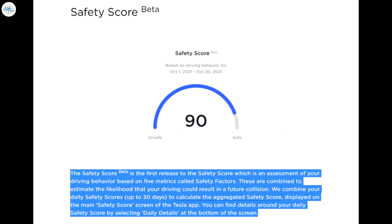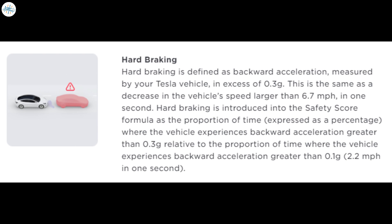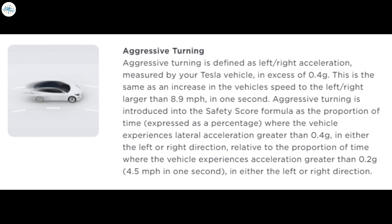Tesla released some tips on how drivers could improve their safety score. To improve ratings on forward collision warnings per 1,000 miles, drivers are advised to maintain a following distance that gives enough time to react to slower or stationary vehicles ahead. Hard braking scores could be improved by engaging the brake pedal early when slowing down and using regen braking whenever possible and safe to do so. Hard braking scores should also improve when drivers maintain a safe distance from the vehicle in front of them. Aggressive turning is defined as left or right acceleration in excess of 0.4g; drivers could improve their numbers in this metric by taking turns gradually, reducing their speed heading into a turn, and gradually accelerating afterward.